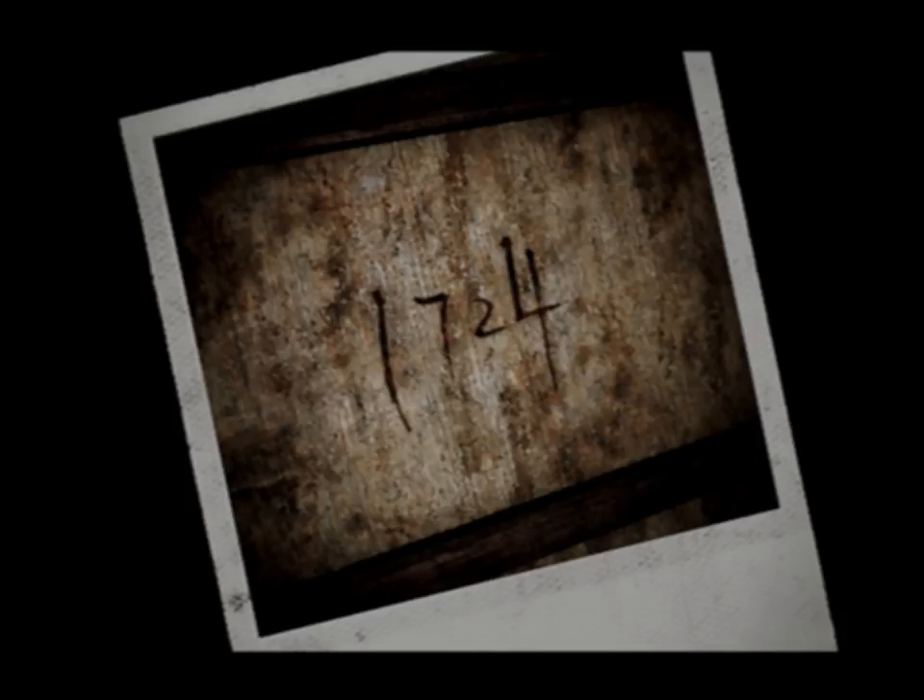One, seven, two, four — 1724. For some reason I forgot that the key is not a literal key. It's a passcode. Okay, that makes some sense, I guess.